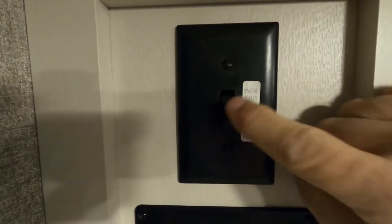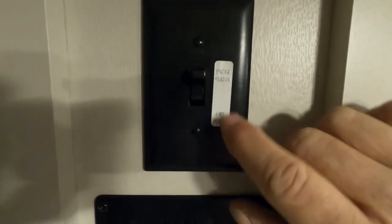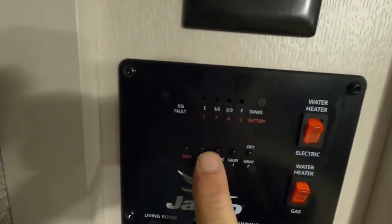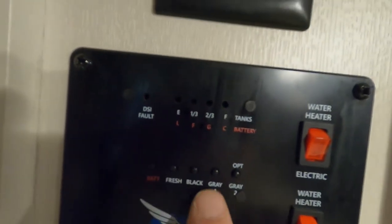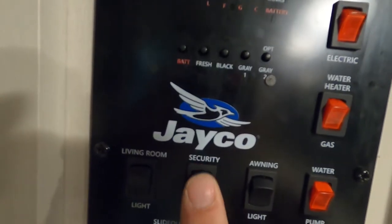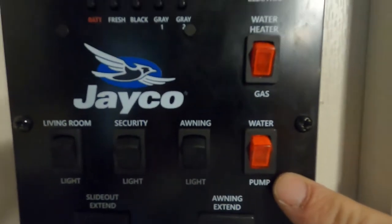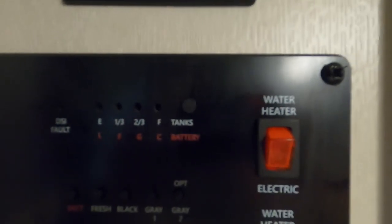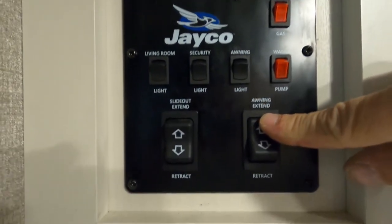Starting at the top of the control panel — here's where you turn on your water heater. You can use your water heater or your fireplace; it's set up so you can do one or the other. Down here on the control panel: check your batteries, your fresh tank — that's the one you hold in to tell when it's full when using potable water — and your black and gray tanks, all shown as empty. Down here is your living room lighting, security lighting, and awning lighting. Here's where you turn on your water pump if you're using potable water, and your water heater whether hooked up to gas or electricity. You can also operate your slide in and out, and extend your awning.